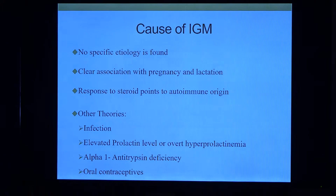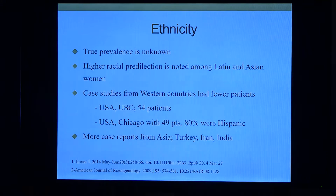What causes IGM? Looking at the etiology side to inform treatment, we really don't know what causes it. We know there is a very positive, clear association with pregnancy and lactation. Response to steroids can point to an autoimmune origin. Other theories — none of them really proven — include infection, elevated prolactin levels, alpha-1 antitrypsin deficiency, and oral contraceptives. We know for sure it's very common among Latin and Asian women.